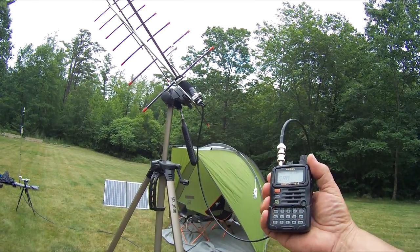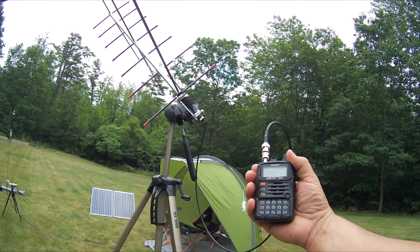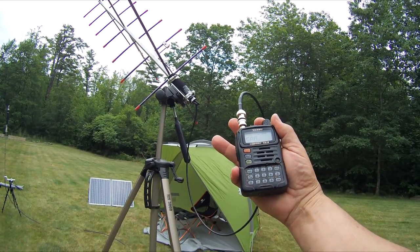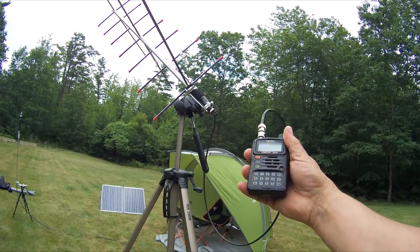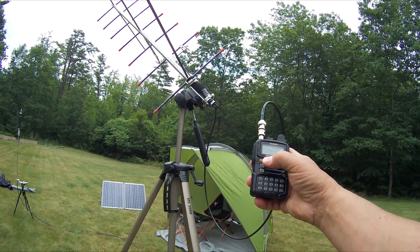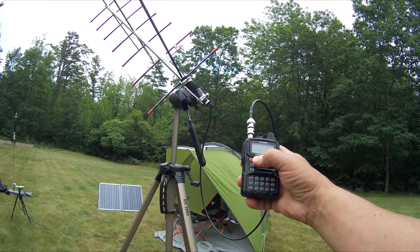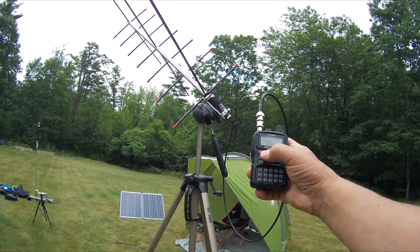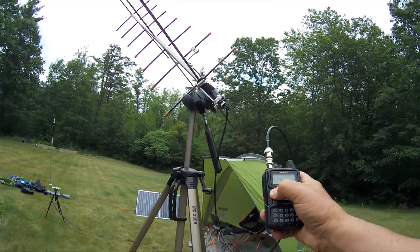To communicate with the space station these days or satellites, it's a simple matter of just using a little handheld — it's not like all the equipment you see on television with the big dishes. From here we can just simply hit the button and transmit. Right now I actually just have it going to a repeater because I don't know if any satellites are overhead, so we'll shut that off for now.